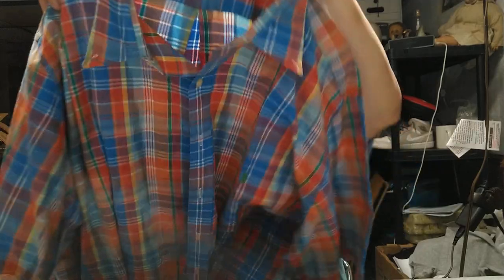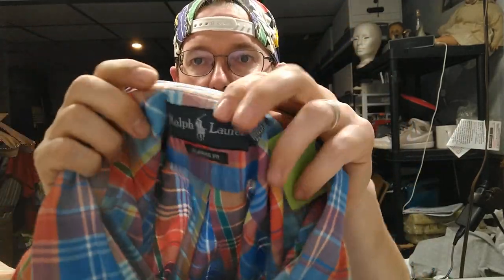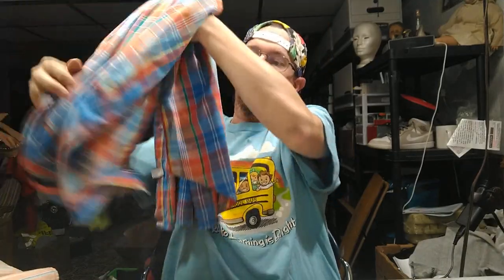This is a Ralph Lauren Classic Fit 3XLT — the XLT means it's for big and tall. These sell really fast; they have about a 98% sell-through rate. I got it for $4.98 and I'll easily be able to get $15 to $16 for it plus shipping.